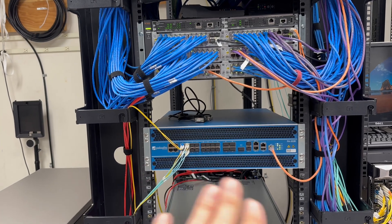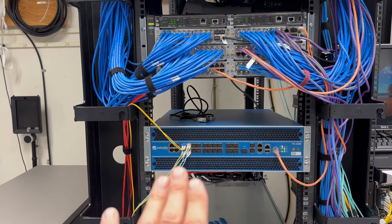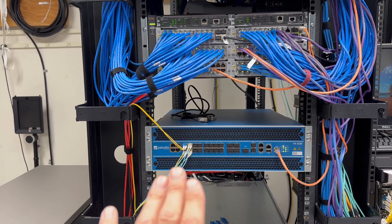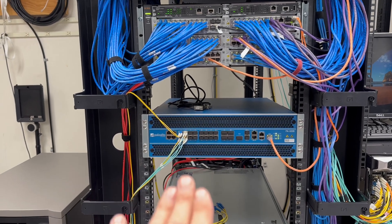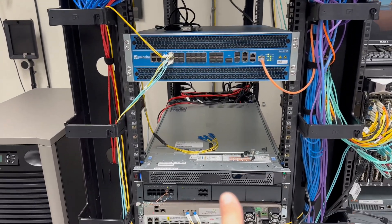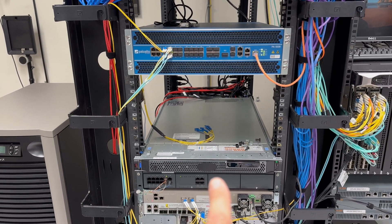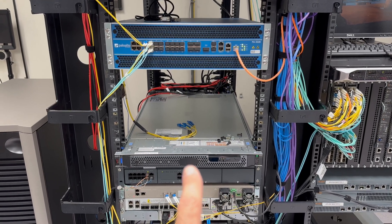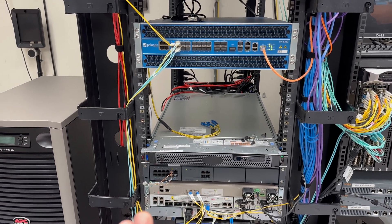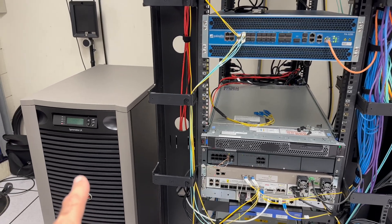Everything we use here is 10 gigabit, so speed-wise we're pushing 40 gigs back and forth between all locations. We have a phone server here centralized, and again we have everything redundant — we actually have another site that has all the same equipment in case we have a power failure here.